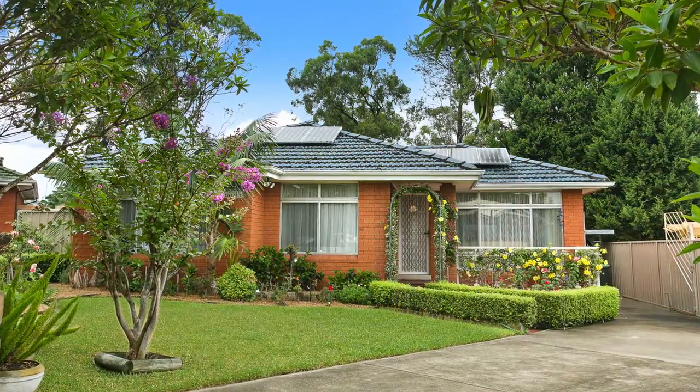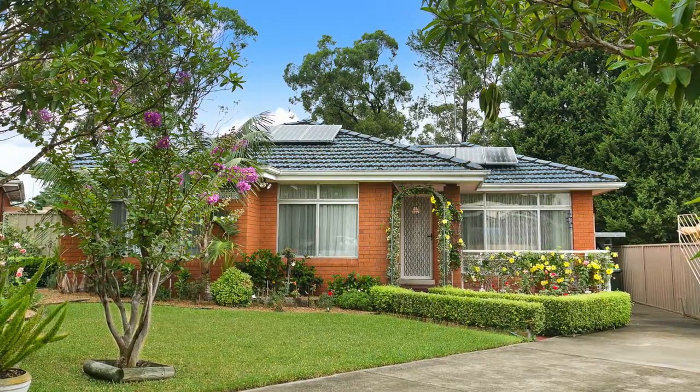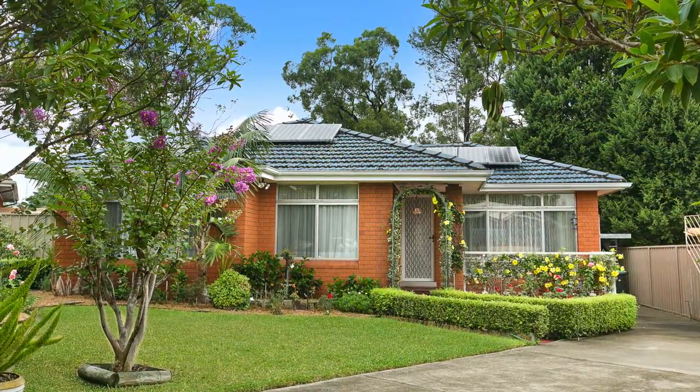Upon arriving in this quiet cul-de-sac location, you'll be impressed with the home's street presence, offering beautifully landscaped gardens which make the home a real standout.